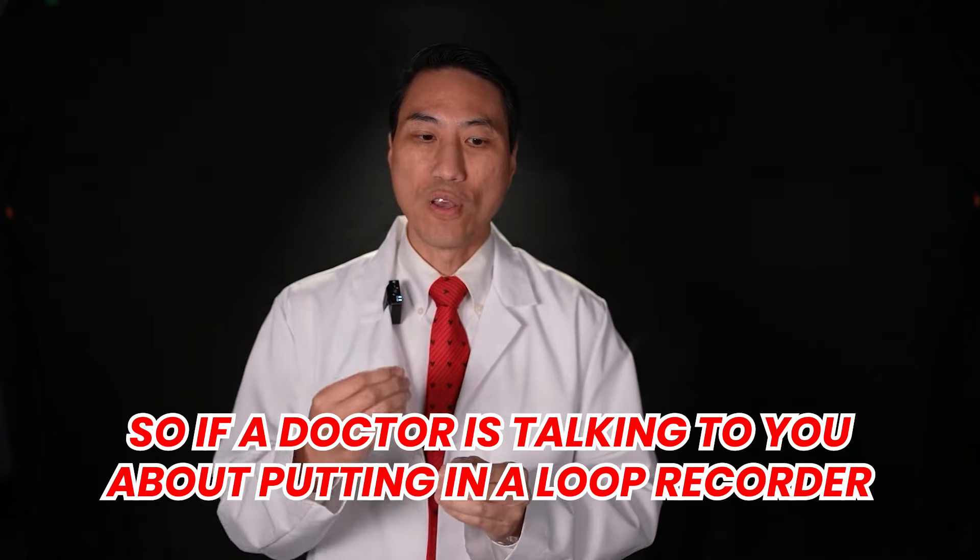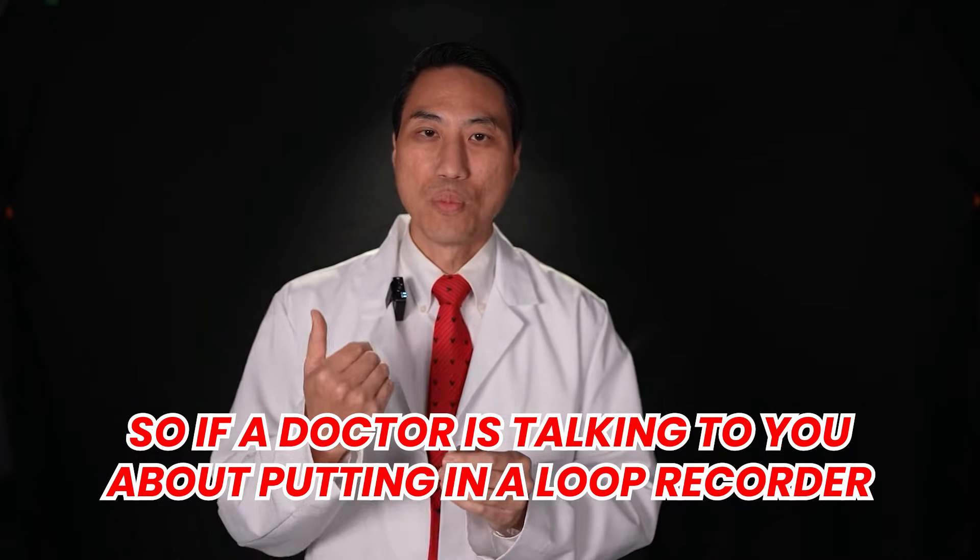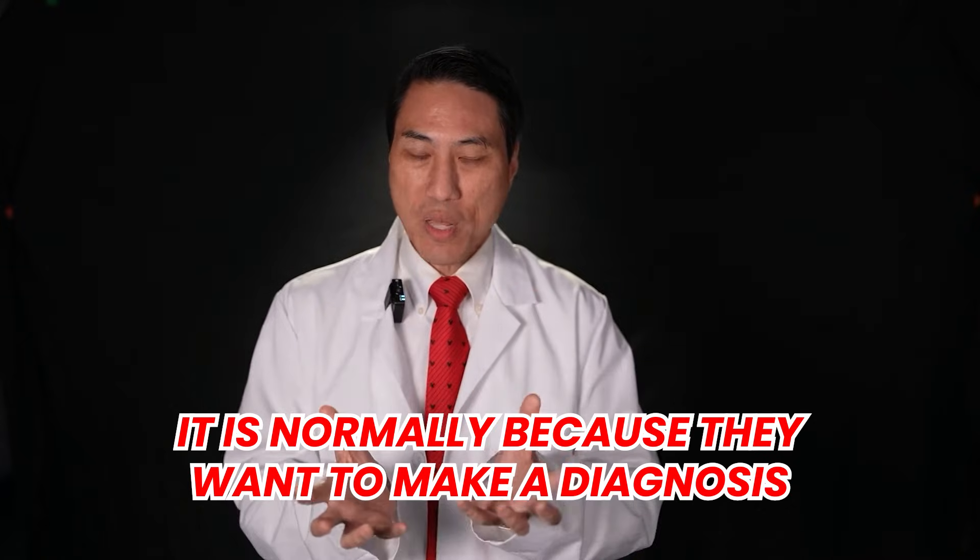If a doctor is talking to you about putting in a loop recorder, it is normally because they want to make a diagnosis of some type of abnormal heart rhythm possibly causing your symptoms, and your symptoms are very infrequent. Occasionally we use it to monitor known abnormal heart rhythms, such as atrial fibrillation — to see if you're going in and out of AFib, or you had a stroke and we want to see if AFib is the cause. But most of the time, it's to catch a specific infrequent rhythm and make the diagnosis.